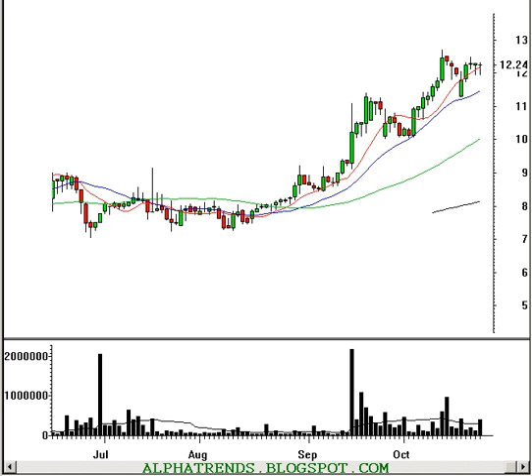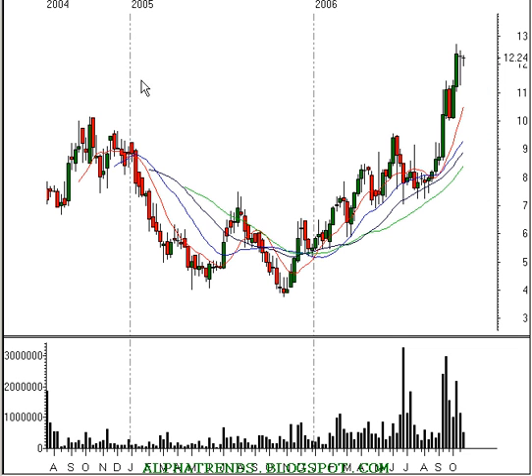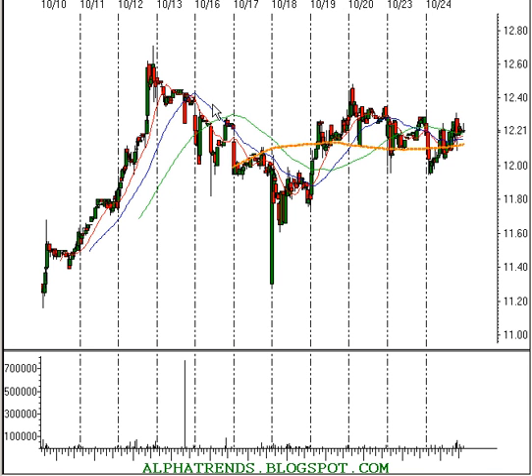First one up is Auxilium Pharmaceuticals, symbol AUXL. Be careful with this one — it's a little bit thinly traded, an average of about just under 300,000 shares. Today the volume picked up and traded about 400,000 shares. It's in a real nice uptrend on the daily time frame. On the weekly time frame, we saw a breakout past that $10 level just a couple months ago. And looking at the monthly time frame, that would put the stock at all-time highs right now.